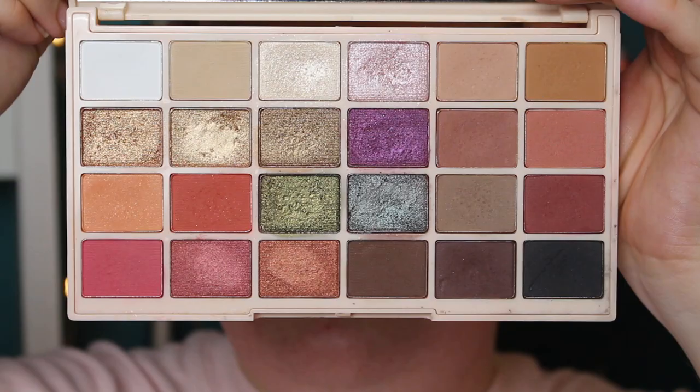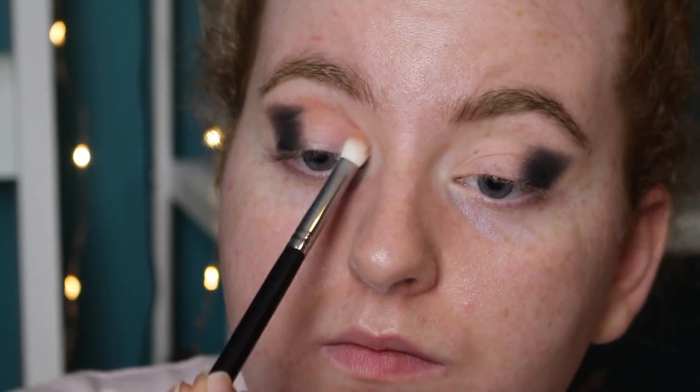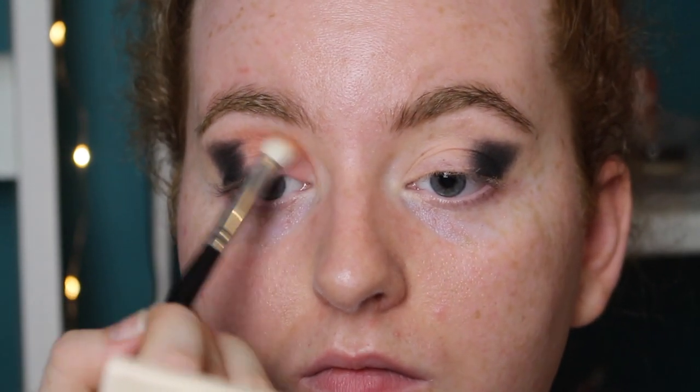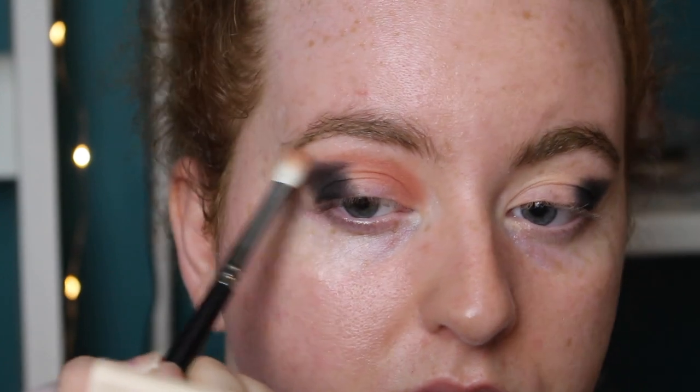I'm doing both eyes at the same time, staring into the mirror trying to keep things even. This primer is very tacky — my brush is almost catching on my lid — and I'm hoping it won't mess up blending. I'm taking a slightly warmer shade throughout my crease so the color doesn't look too stark when I put the purple on the lid. It has a slight pink undertone so I think it'll work with the purple.